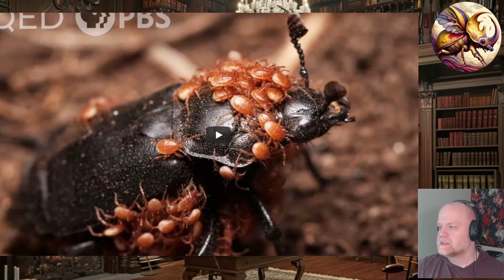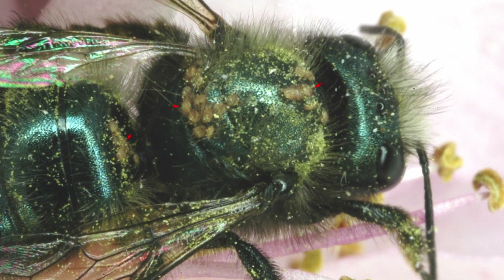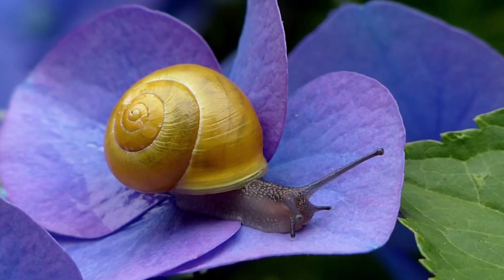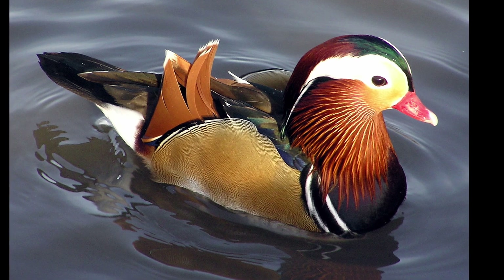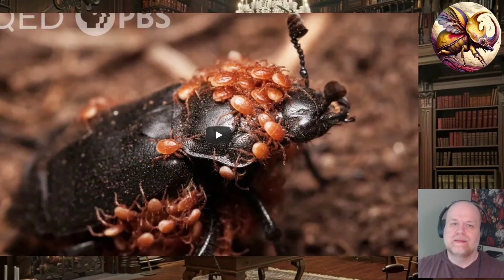Phoresy happens a lot in animals but it's extremely common in mites because mites don't really have any other means of dispersing — they're so small, slow, and have no wings. Some mites have a specific life stage adapted for phoresy with abnormally long limbs to hold on to bees better. This also happens in other animals — it's how snails get from pond to pond by attaching to the feet of ducks and waiting for them to fly to another lake.